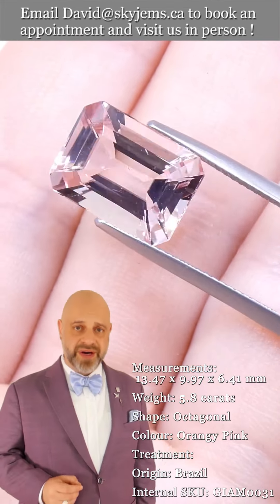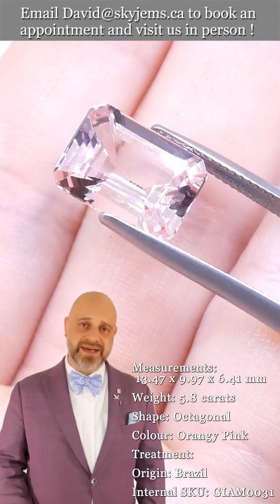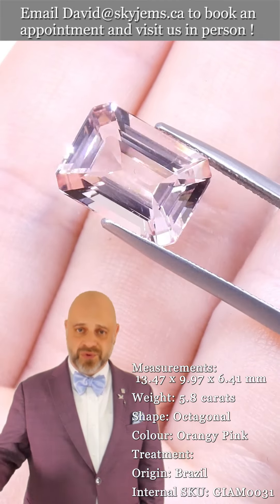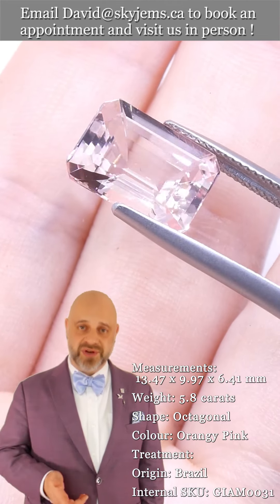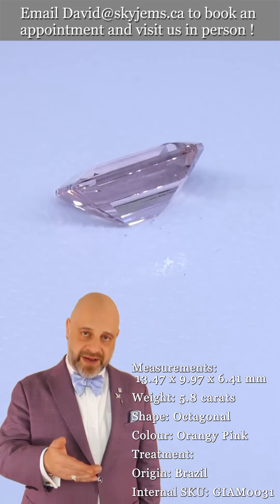Skygems.ca has been selling gems and jewelry online since 1999. I'm the third generation of the business, with a fourth generation coming up, and what all of this experience — especially 25 years online — has taught us is that gems and jewelry must be seen in person and held in your hand for you to truly understand them.